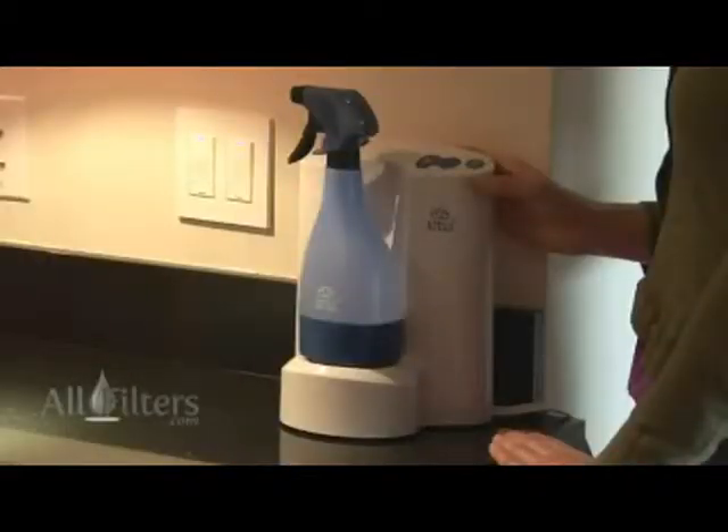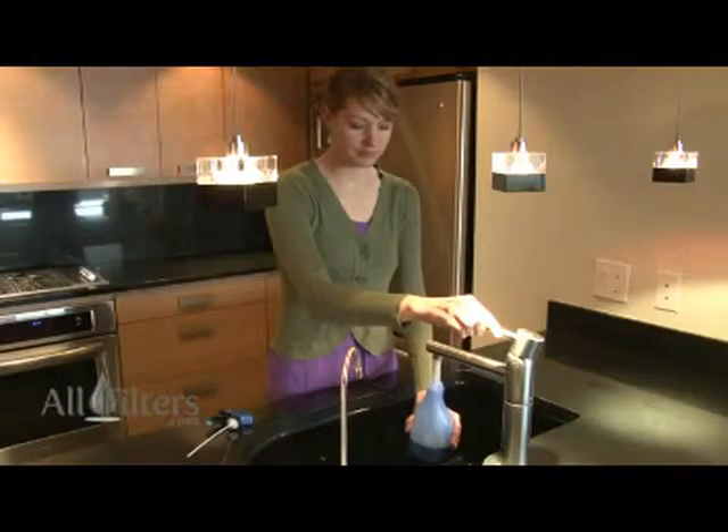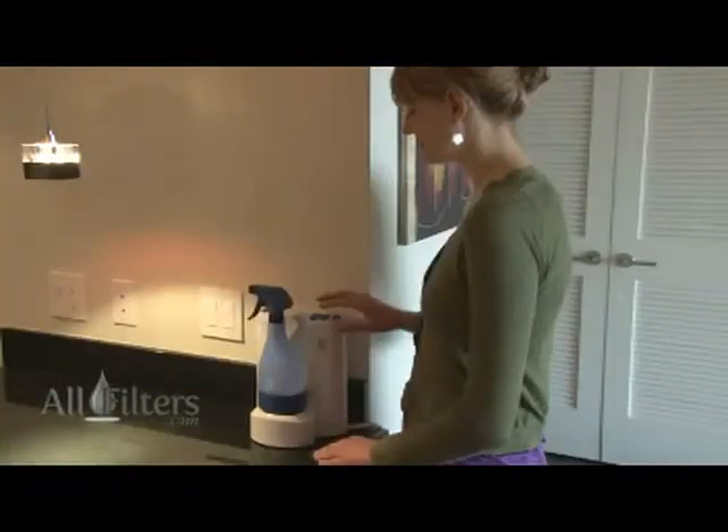The Lotus Pro Trigger Spray Cleaning System is very easy to use. Simply fill the bottle with water, mount the bottle on the system and turn it on.